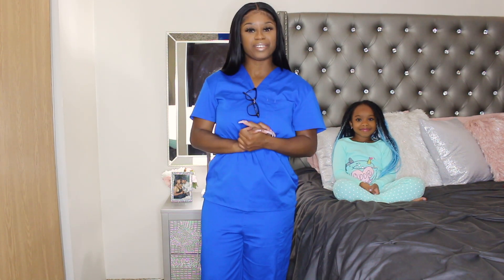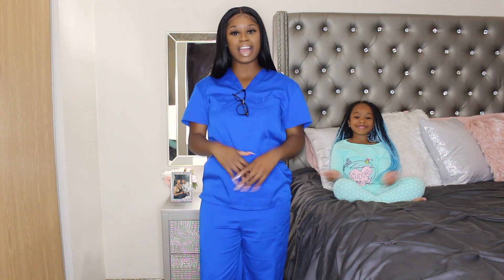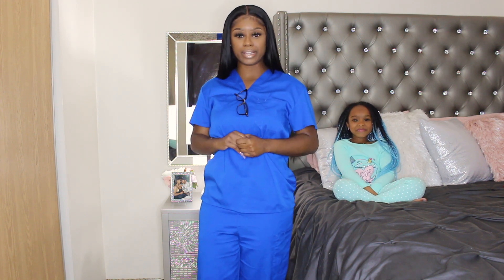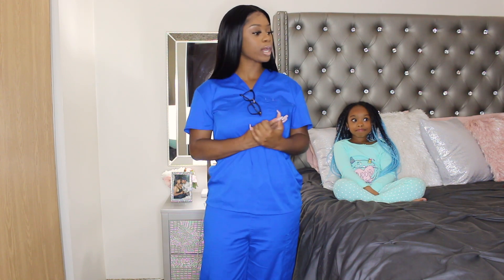Hey y'all, welcome back to my channel. This here is Kassara B. If you're new, welcome to the CB gang. I am going to be doing a try-on haul. As you can see, I am in my scrubs — I just got off of work.